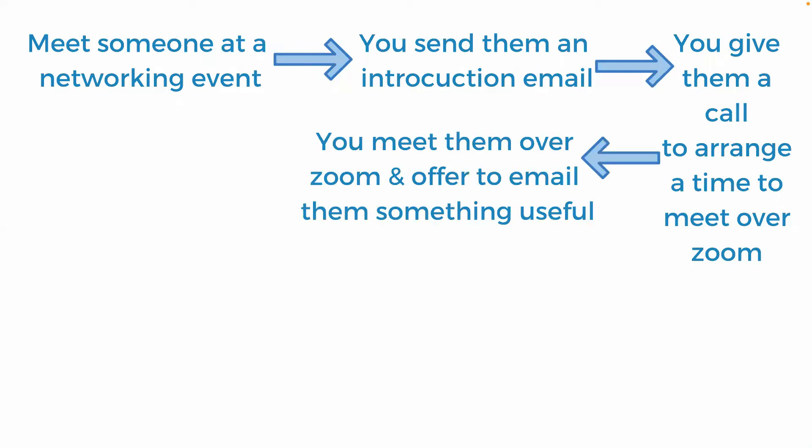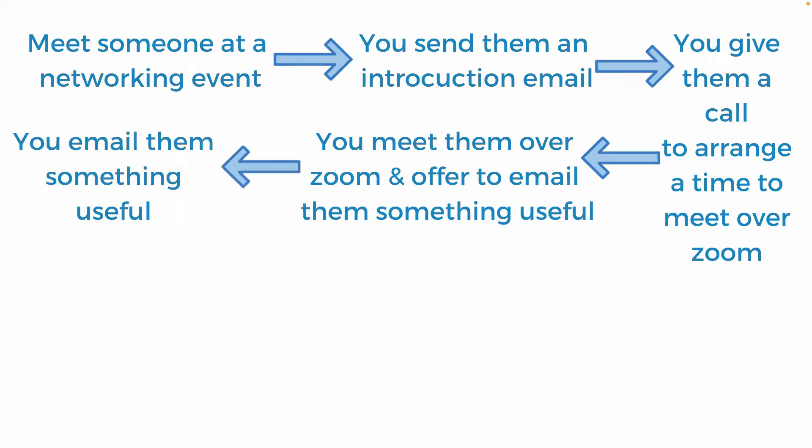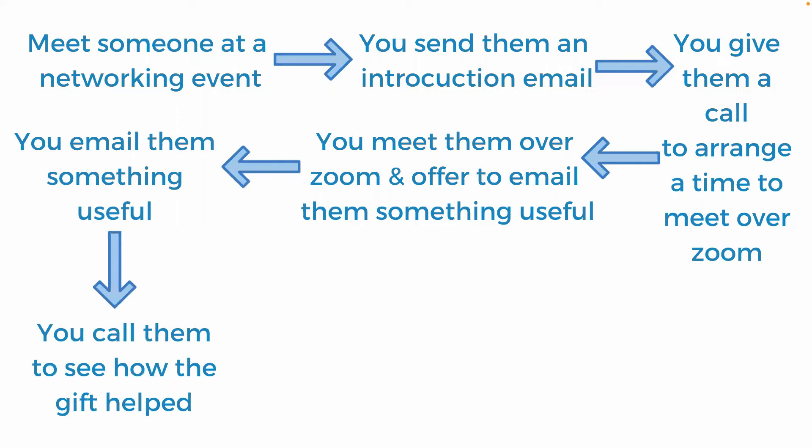When I meet them over a Zoom or coffee, I always offer to email them something useful. We'll chat about their business, they'll mention a problem and I'll say: 'I've actually got a really great blog written on that, or I could send you information about a program that might help.' Then I'd give them a call in about two weeks to see how that something useful helped. Sometimes I was emailing them links to articles that had nothing to do with my business — just something I'd read that I thought would be really helpful to them.